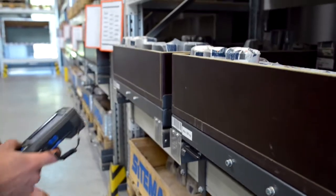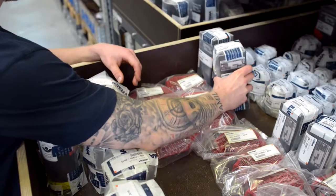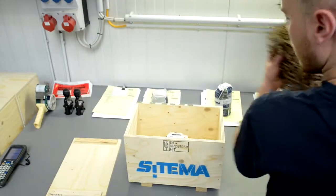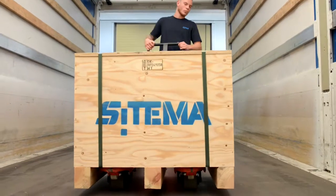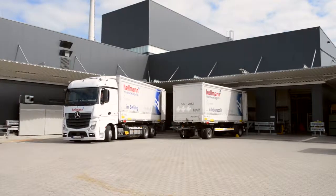With the status as a known consigner, SETIMA meets all requirements for fast air freight shipment around the world. In this way, SETIMA's customers always receive their goods fast and reliably.